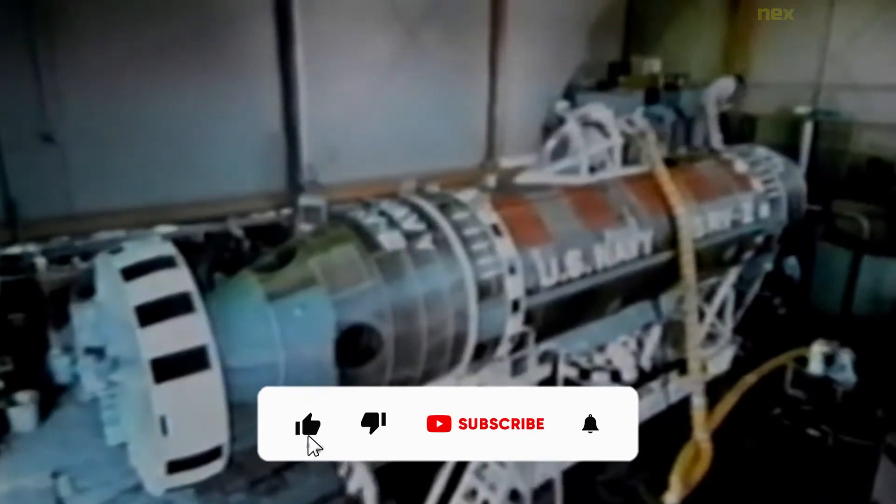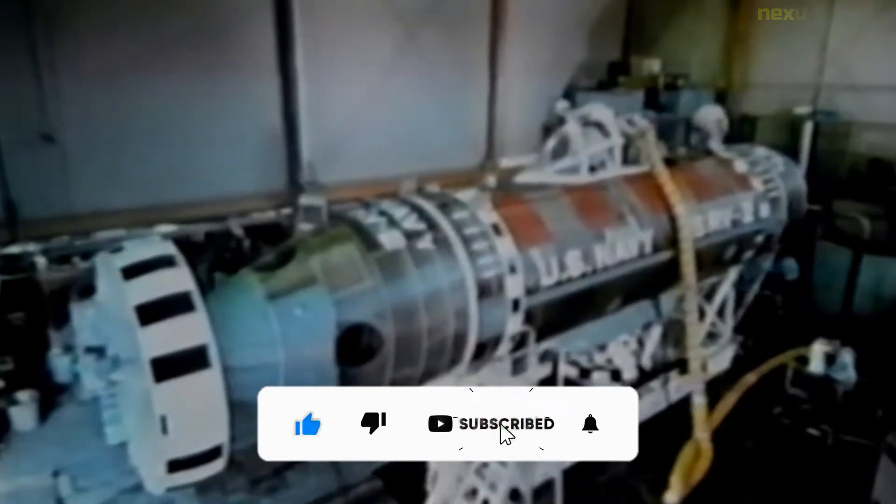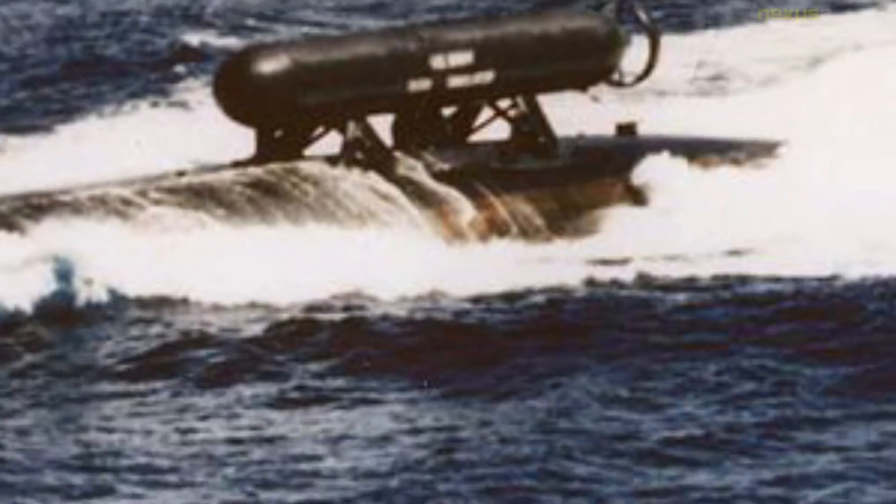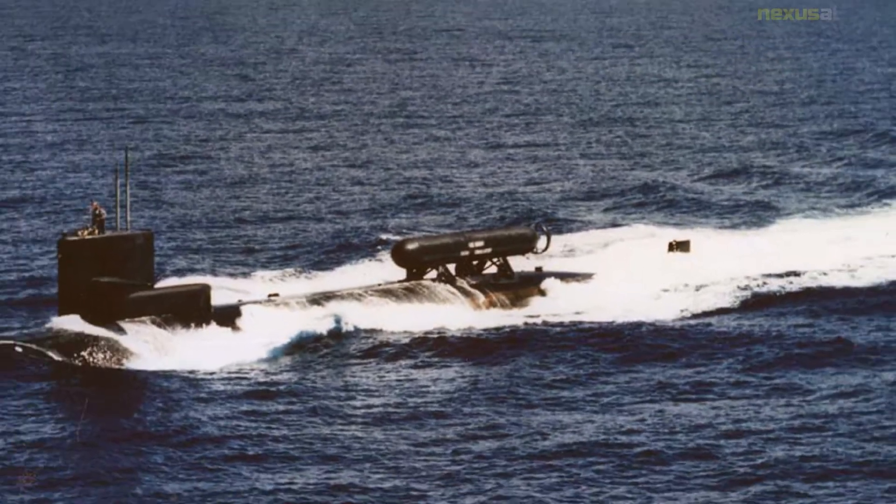Operation Ivy Bells was a covert mission and a joint United States Navy, Central Intelligence Agency, and National Security Agency operation whose objective was to place wiretaps on Soviet underwater communication lines during the Cold War.